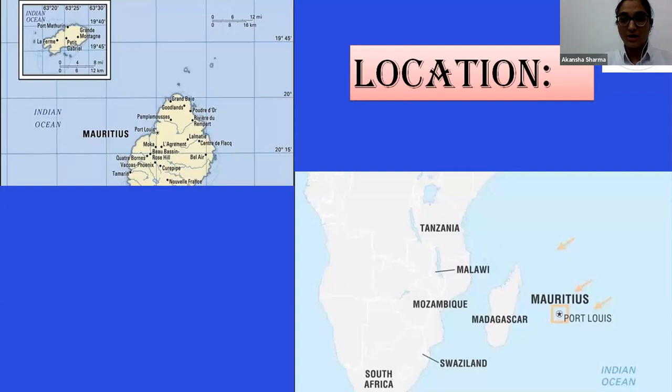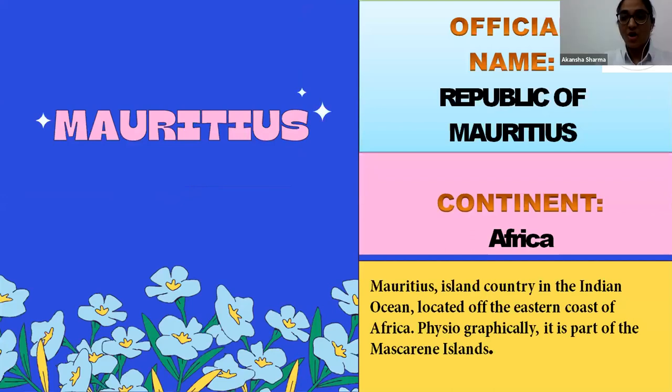This is all about the location of Mauritius. Mauritius is located on the continent of Africa, in the Indian Ocean. It's an island country which lies to the east of Madagascar. The star mark on the map is the capital city. The official name is the Republic of Mauritius, and it is an island country in the Indian Ocean located off the eastern coast of Africa.